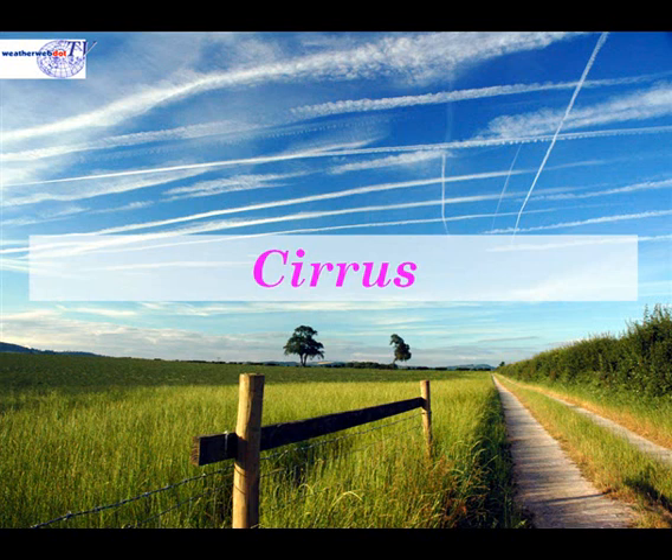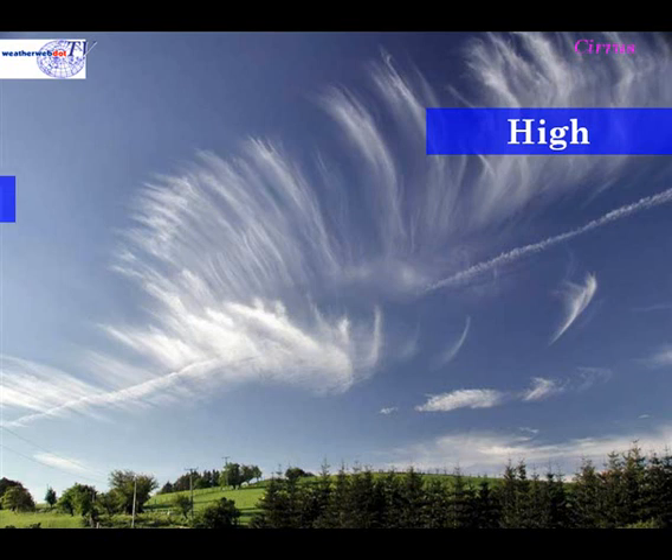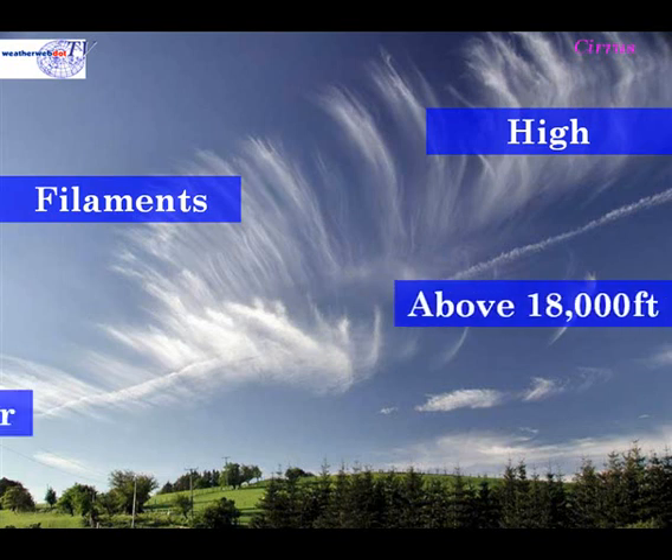We'll begin by looking at cirrus clouds. Cirrus clouds are high clouds in the atmosphere, normally formed by ice crystals. They appear as filaments of cloud high up in the sky, and generally they occur above about 18,000 feet.